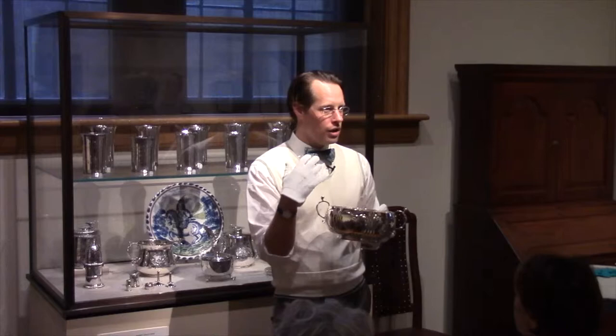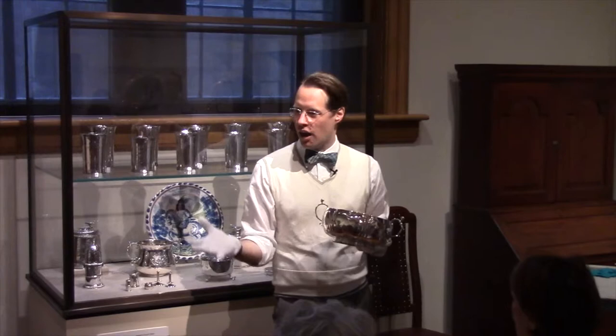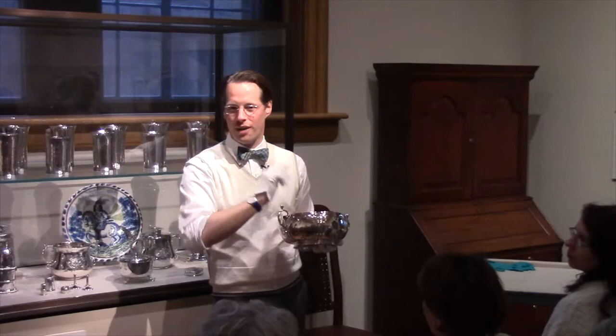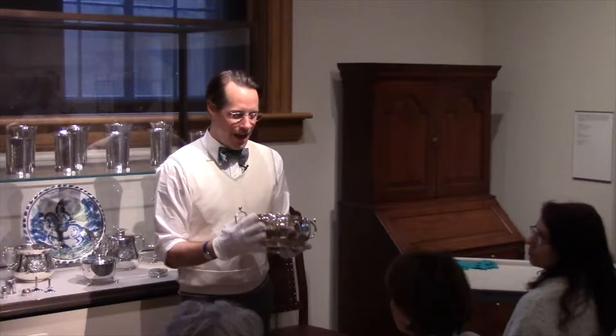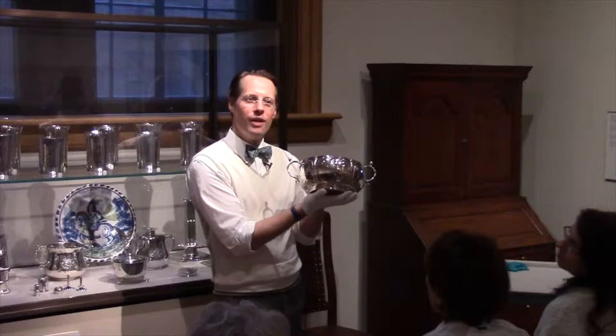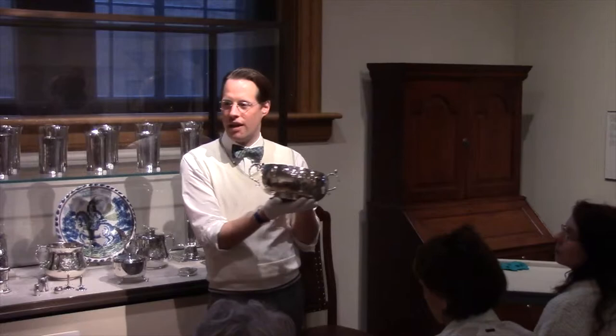Do you think these inscriptions are the same age as the bowl? No — you immediately shook your head. If you look closely, it's all different kinds of handwriting. The only old inscription is a set of initials on one side, which is the initials of the original owners. And then every generation as it passed down added their own names. What you're looking at is a family register.